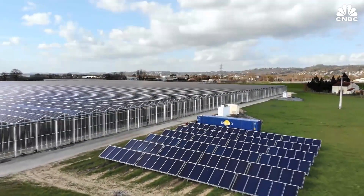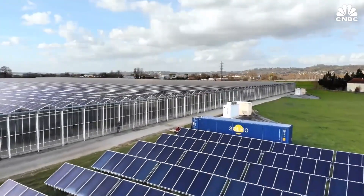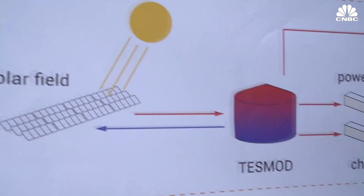It's solar power that has the greatest potential, so Van der Hoeven is partnering with energy startup company Solo. This is the only solar energy-based system that can power a greenhouse farm 24/7, and what it does is use solar energy as an input to generate all the energy flows required to operate a greenhouse farm.